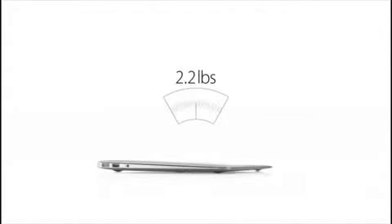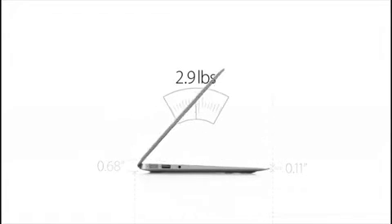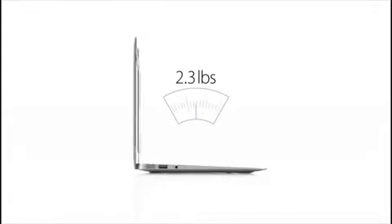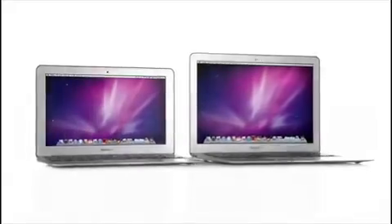We've done all this in an amazingly thin and light design. The 13-inch MacBook Air weighs just 2.9 pounds and measures 0.68 inches at the rear, then it tapers to just 0.11 inches at the front. And for the first time ever, we've made an 11-inch MacBook Air — it's just as thin, but it only weighs 2.3 pounds. These are the thinnest and lightest notebooks we've ever made.